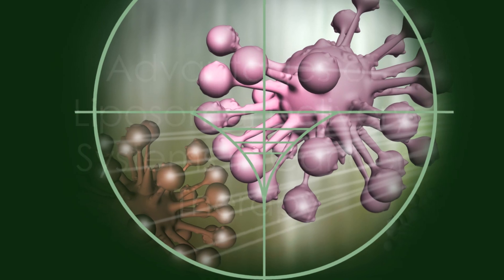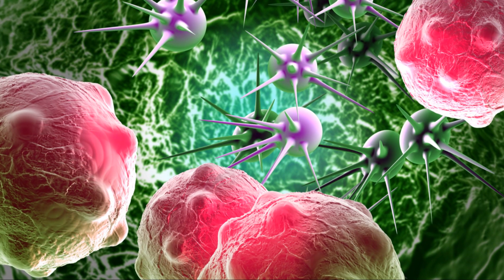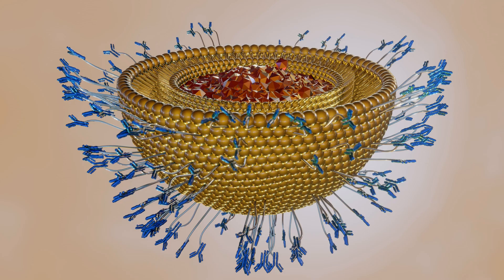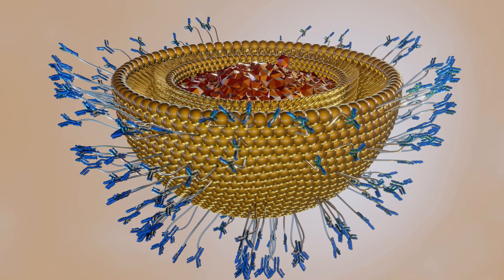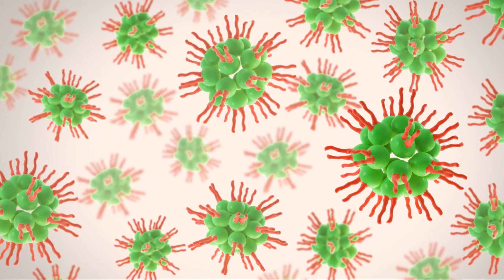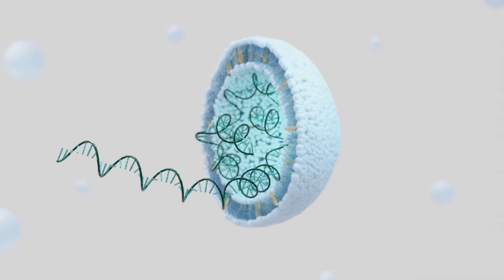Advantages of liposomal delivery systems in cancer therapy: Liposomal delivery systems offer significant advantages in cancer therapy. Firstly, they enhance drug targeting, reducing damage to healthy cells. Secondly, liposomes can extend the circulation time of drugs in the bloodstream, improving therapeutic efficacy.